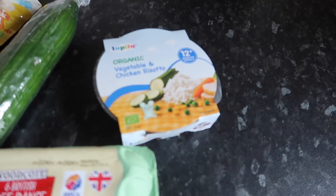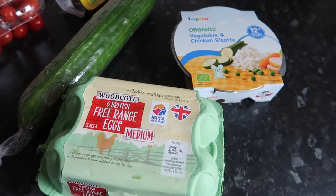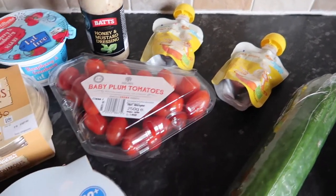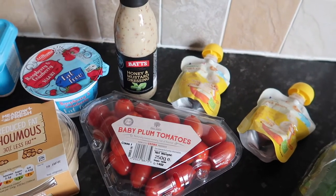Okie dokie, so we've got an organic vegetable and chicken risotto for Ellie, six free-range eggs, a cucumber, a couple of banana pouches for Ellie, baby plum tomatoes, and some honey and mustard salad dressing.